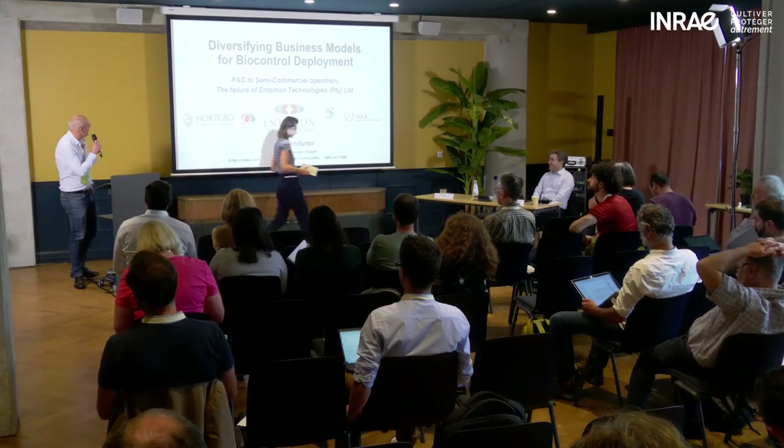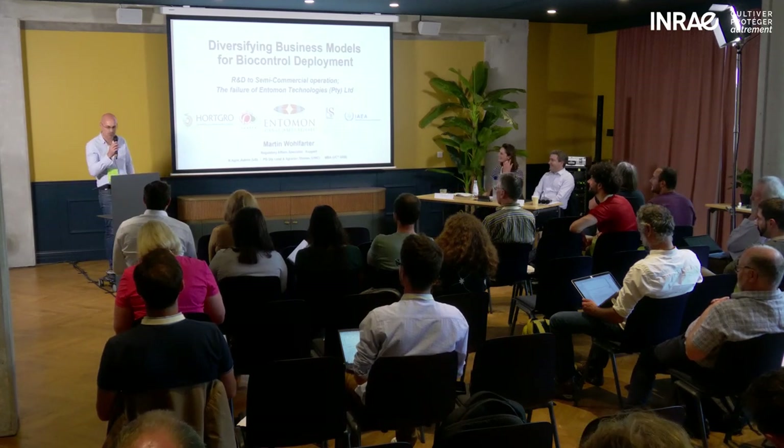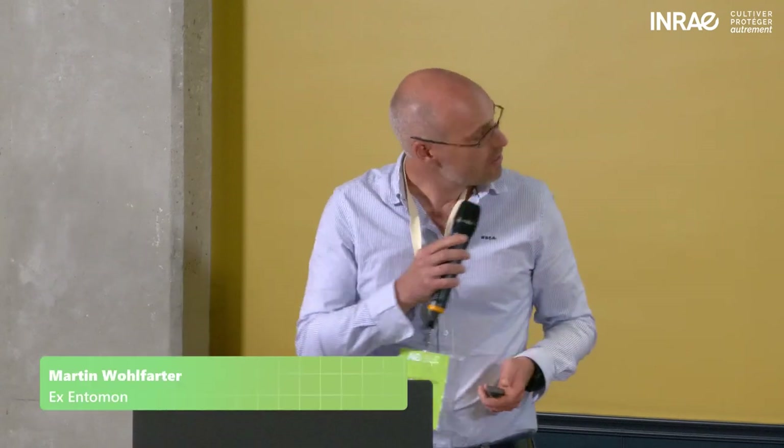I tend to change hats quite often, which sometimes puts me in a predicament about where I actually stand. Let's delve right into it.